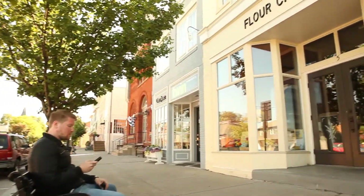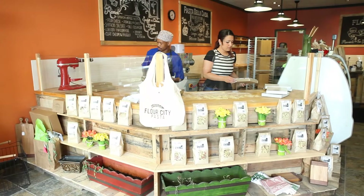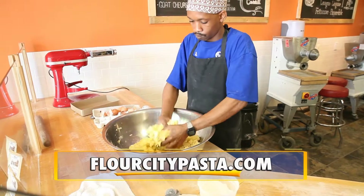Have you ever tried fresh homemade pasta? There's just no comparison to any of that prepackaged stuff. Flower City Pasta, with their brand new store located in the center of the village of Pittsford, is redefining the way we shop.